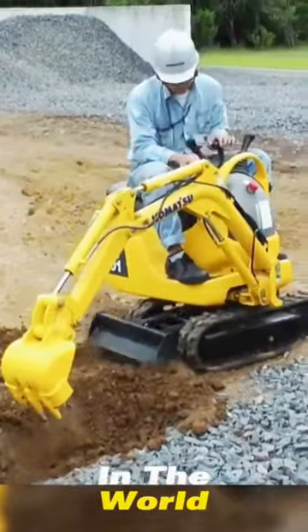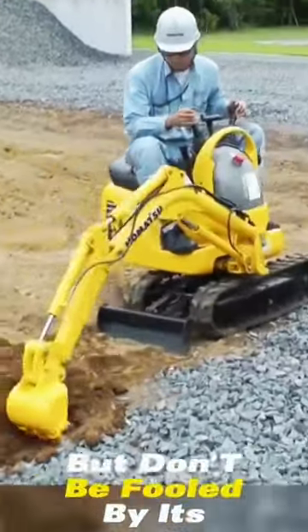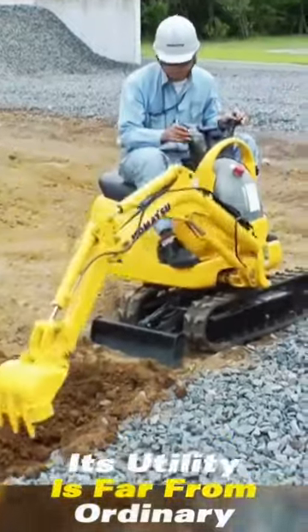This is the smallest excavator in the world. Looks like a toy, doesn't it? But don't be fooled by its appearance. Its utility is far from ordinary.